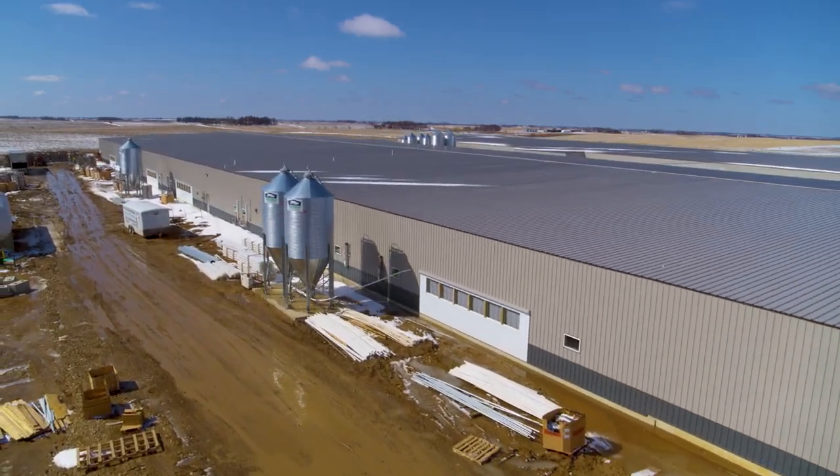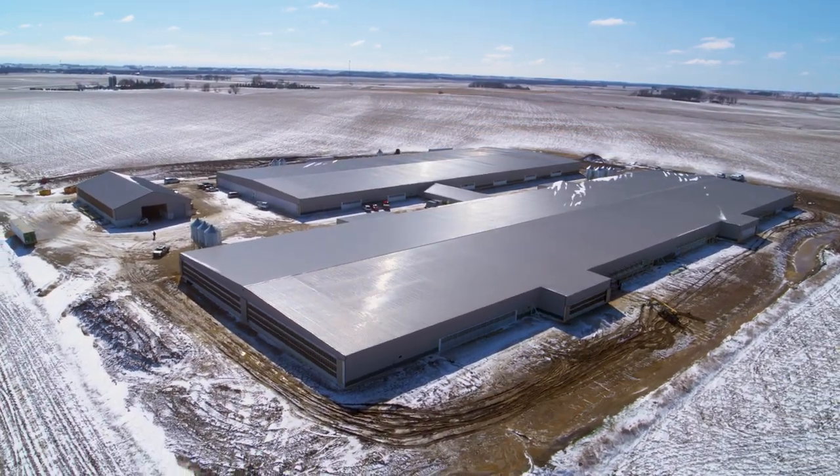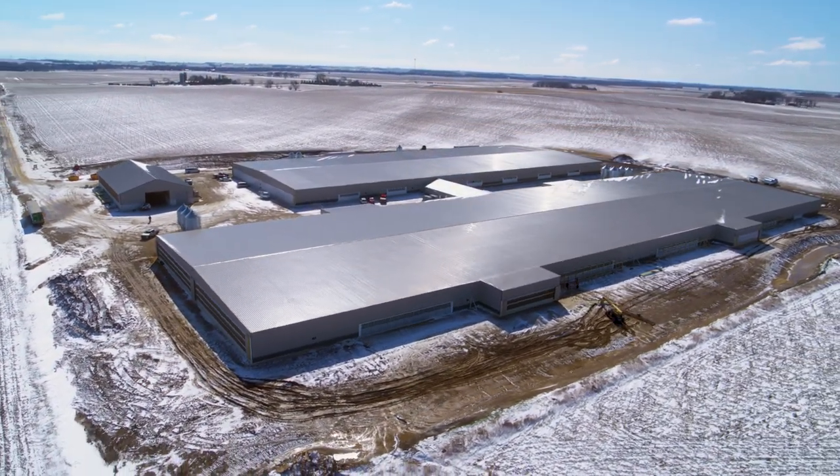EPS, along with Premier Ag and Suidae Health and Production, met and exceeded the client's expectations for this state-of-the-art sow facility.